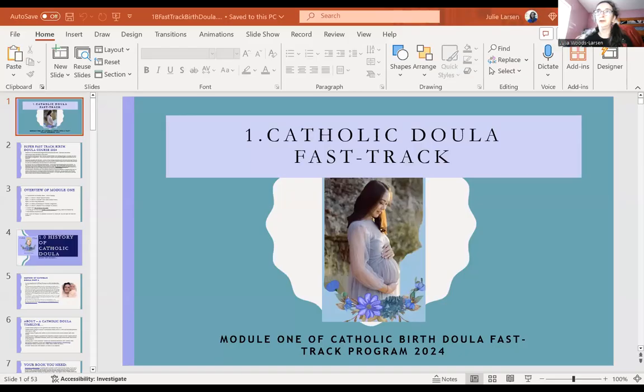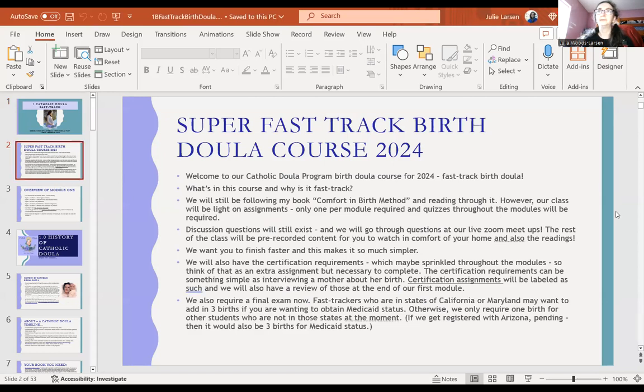I'm going to share my screen and go through the course. I recently made a new edition called Catholic Doula Fast Track, but you can do it self-paced too. I'm going to talk a little bit about the difference between the fast track and self-paced in this video. Our class is based on my book, Comfort and Birth Method, and we have discussions and things like that sprinkled throughout the modules.